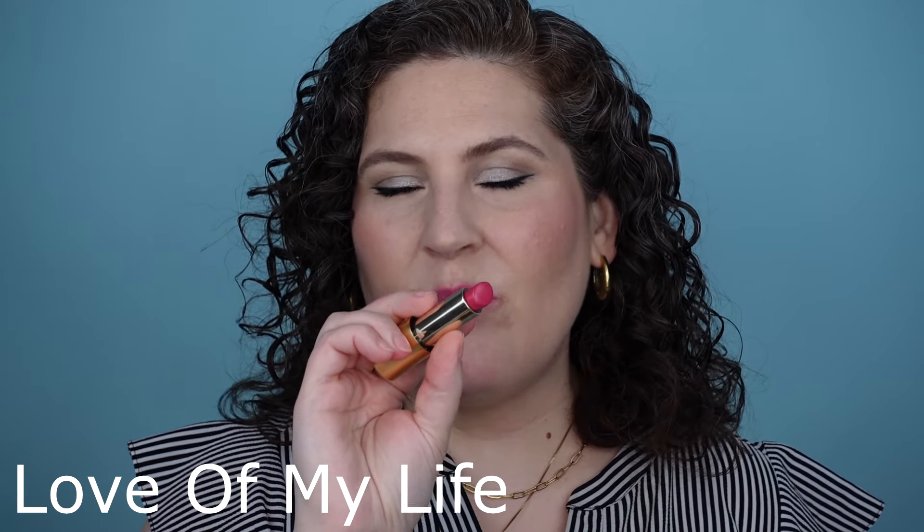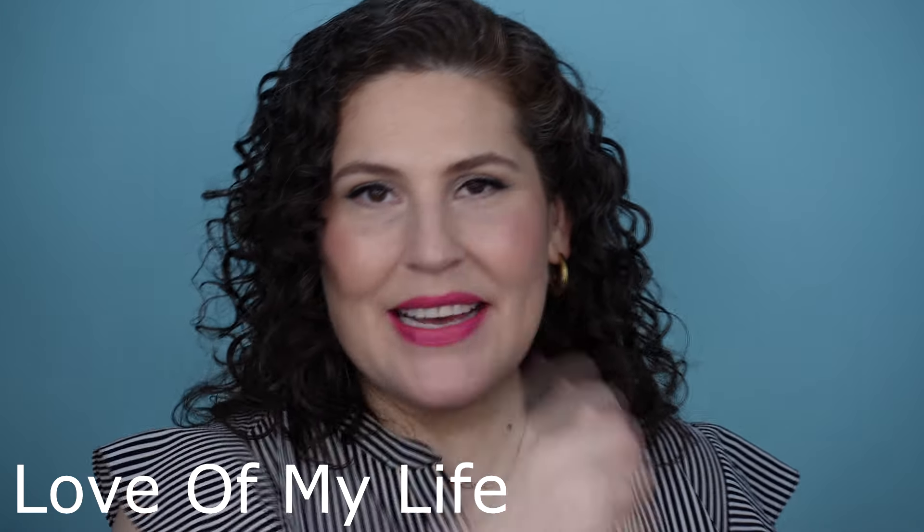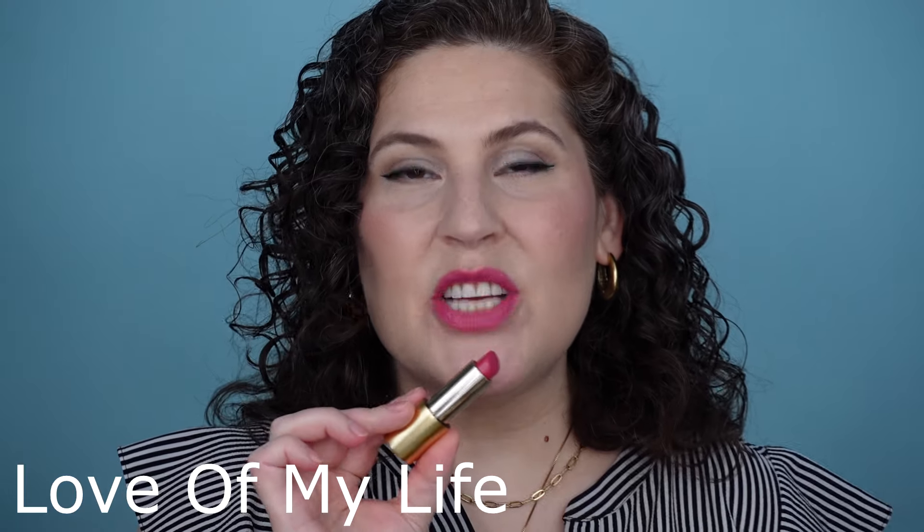Here's a Luxuriously Lucent — this one's called Love of My Life. I'm going to have to start swatching on the other hand because I'm definitely out of space, but this is such a beautiful, cool-leaning, easy-to-wear shade that goes with almost anything. If you like cool pinks, I think you'd really like Love of My Life.